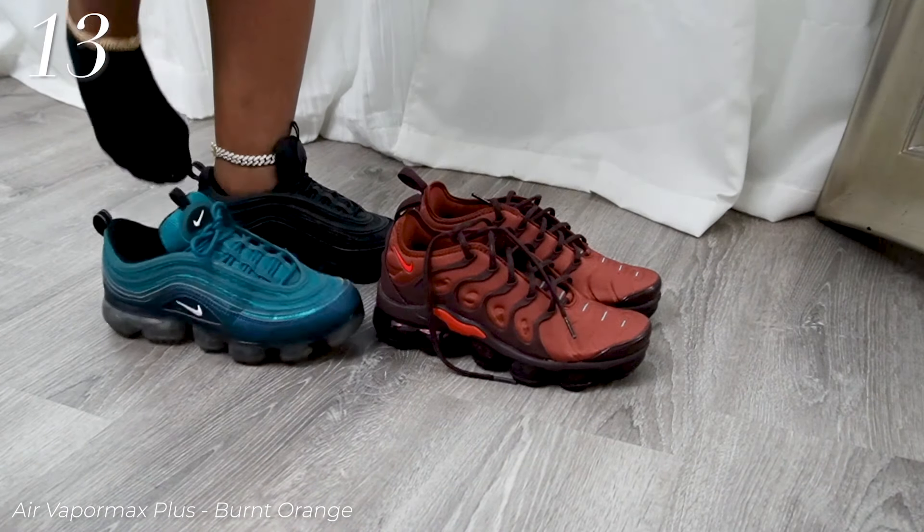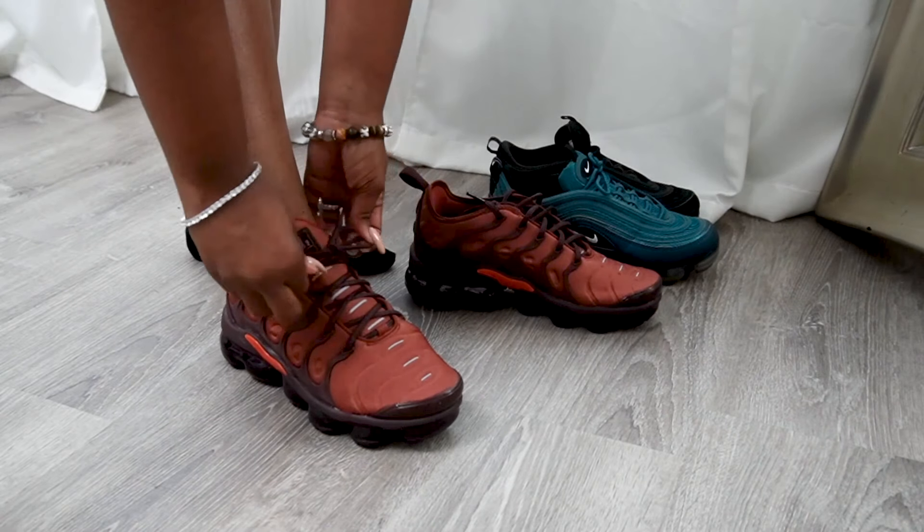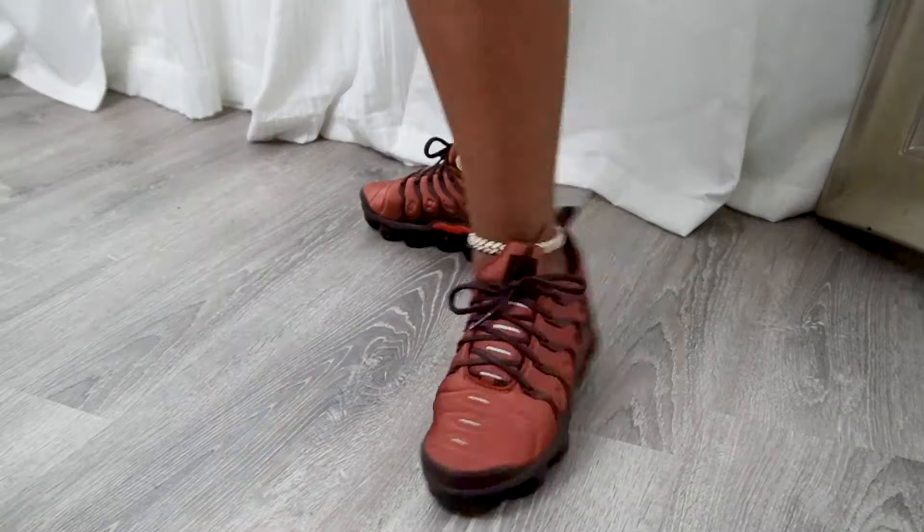And it's another Vapormax, but this time it's just Vapormax Plus. This is the burgundy — it has orange, it has red. Now this is a sexy shoe. Even when I'm posing in it.